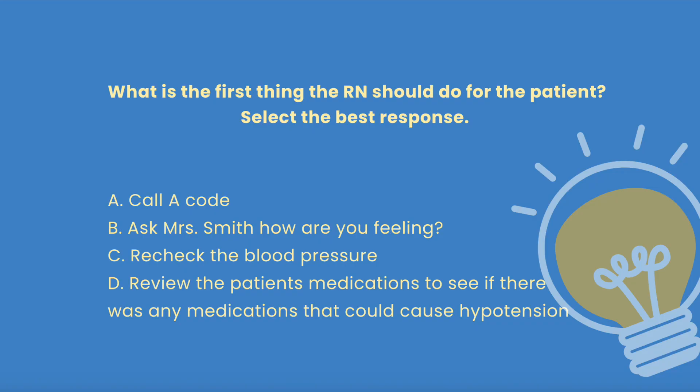So I'm at the bedside with the information provided. As the RN, what is the first thing you want to do for the patient? Select the best option. A: Call a code. B: Ask Mrs. Smith how are you feeling? C: Recheck the blood pressure. Or D: Review the patient's medications to see if any could cause hypotension.